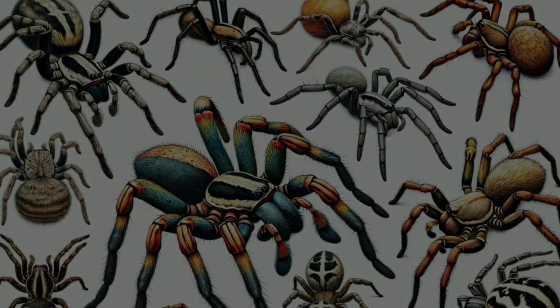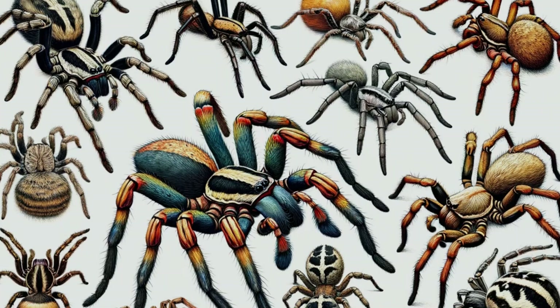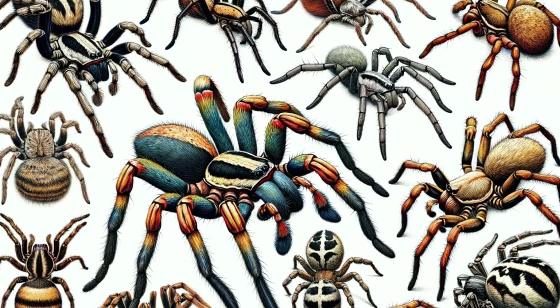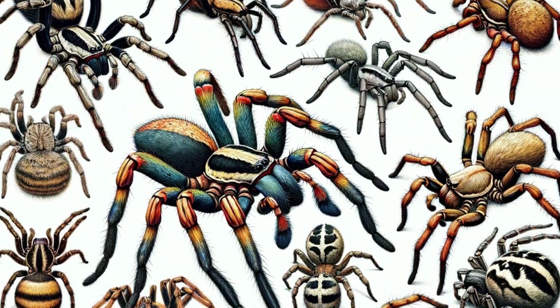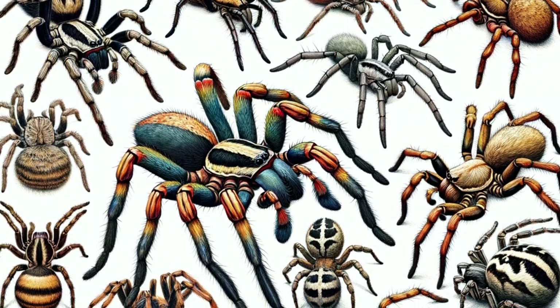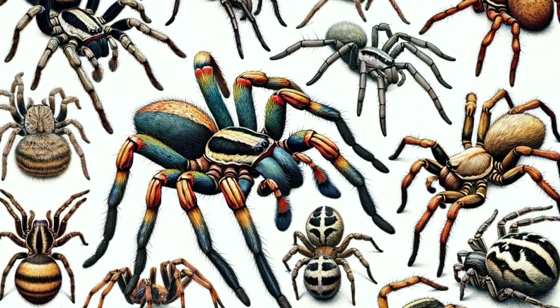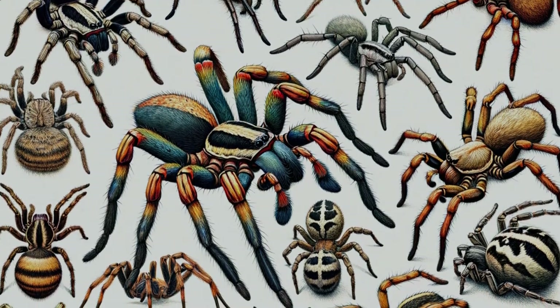Wolf spiders, belonging to the family Lycosidae, are a vast and varied group of arachnids. With over 2,500 species scattered across the globe, they are as diverse as they are widespread. These spiders are the epitome of adaptation, each species uniquely molded by the environment it calls home.